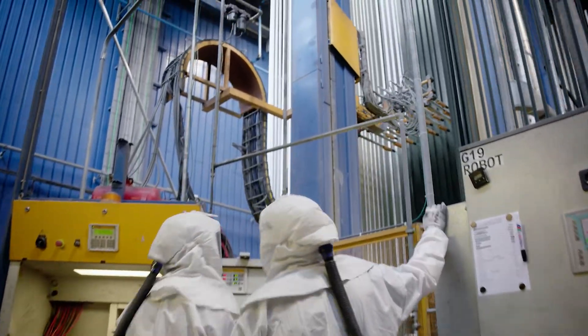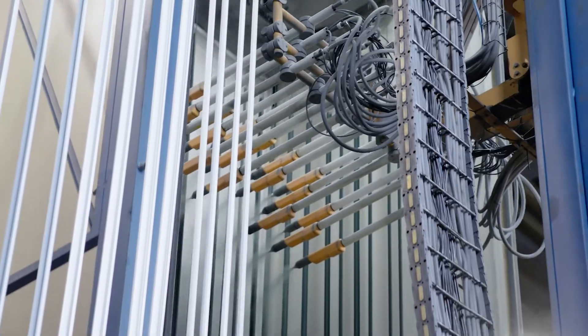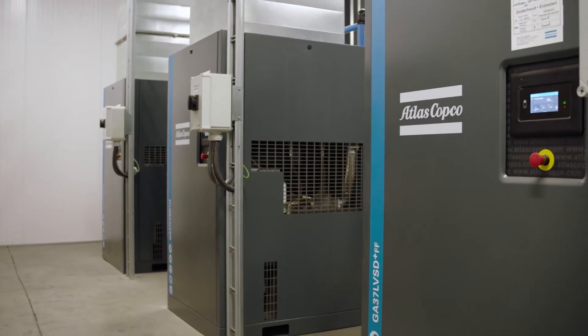This reduction represents a big energy saving. On the one hand, there is the Smart Link platform connecting all the compressors and sensors — here you can see many data, enabling you to take action.